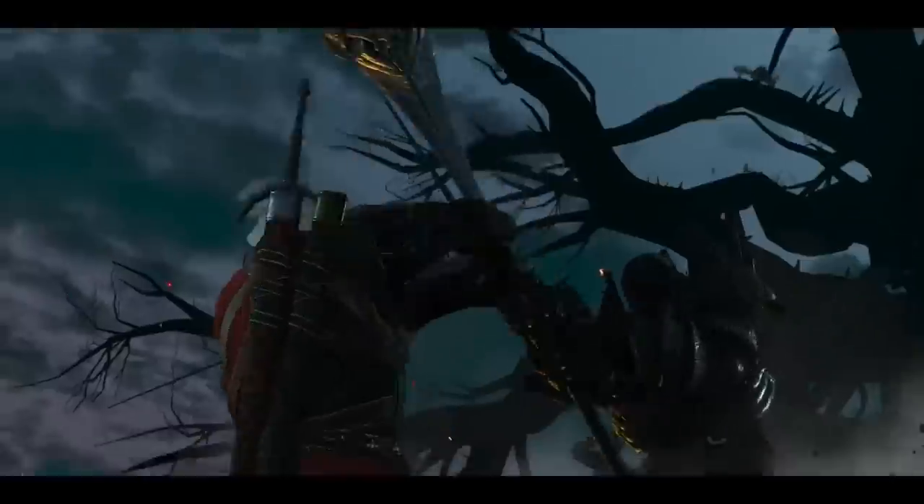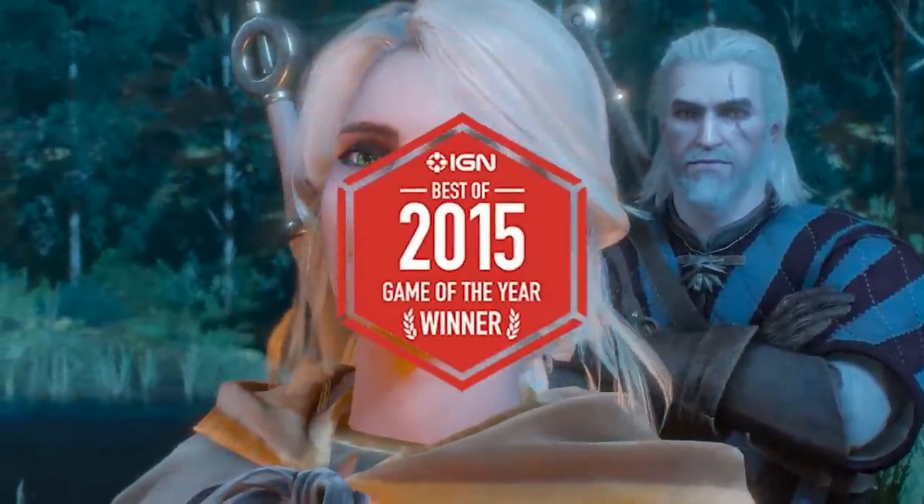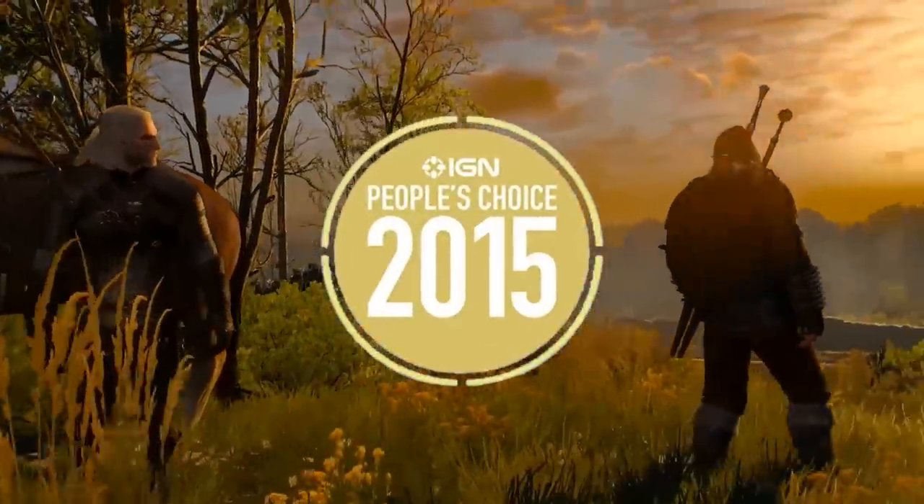Everybody loves it. Normally we don't do preview coverage of next-gen updates for seven-year-old games, but this isn't just any seven-year-old game. This was IGN's 2015 Game of the Year and IGN's Reader's Choice 2015 Game of the Year, so there's lots of interest. It's coming to PlayStation 5, Xbox Series X and S, as well as PC.